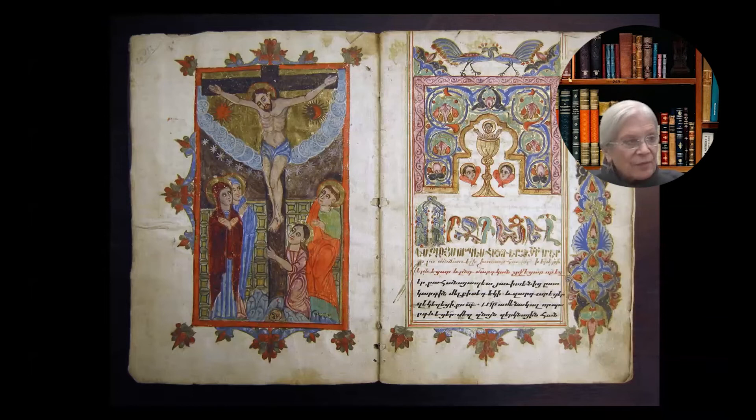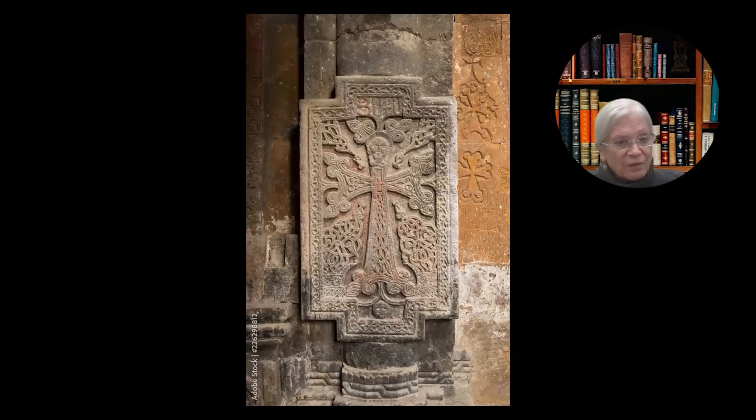This iconography isn't only found in illuminations. I really like this Chachkar from Hovon Avonk, and it takes to new heights the significance of the juxtaposition of Christ and the cross with Adam. The head of Adam is below the cross; above the cross — at the top — is the head of Christ. And in this depiction, his body has actually become the cross, joining the first and the second Adam inseparably.